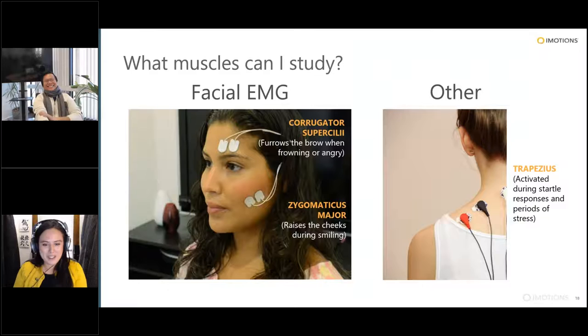Beyond facial EMG, many other muscles can be recorded from. A personal favorite is the trapezius muscle — that big meaty muscle on the shoulders — because it's often used in ergonomics and human factors as an indicator of stress. If you're working at a desk and get that creep in your shoulders, that's your trapezius at work. It also works really well for startle responses.